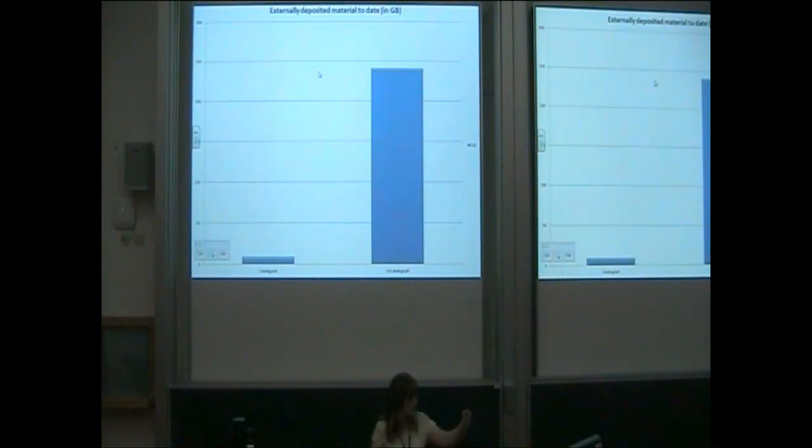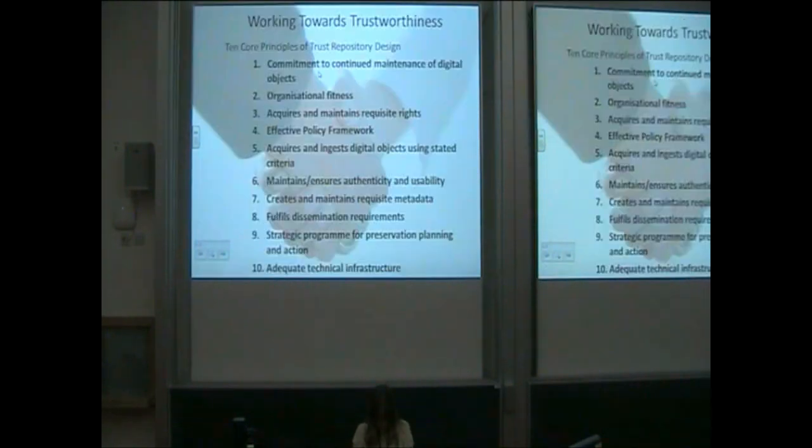What you can see on the left is the relative volume of catalogued and uncatalogued materials. Our processes are not keeping pace with our deposits, and we recognise there's a really urgent need to automate, to streamline and to become more scalable as our deposit rates grow.